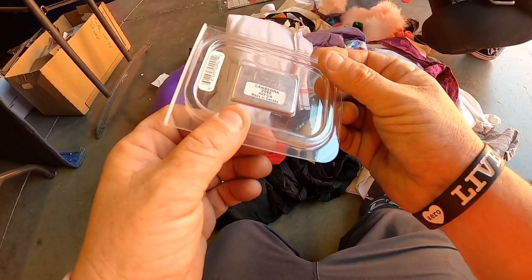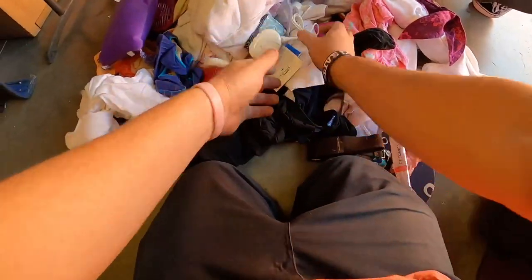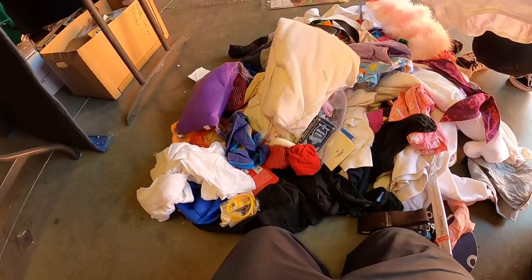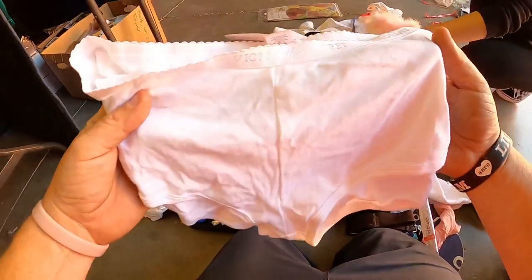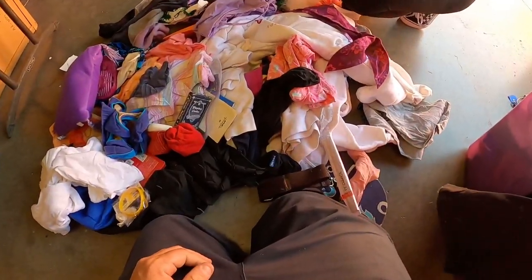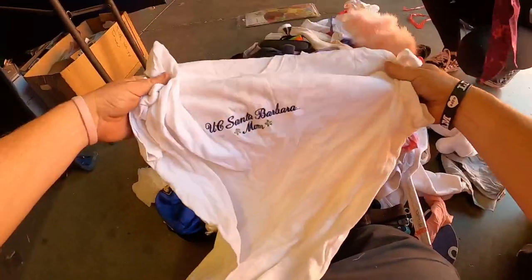We found a Clarisonic and a Caudalie tester. We hit another panty hoarder — just when we thought we weren't going to find nightgowns and panties, we did it again! That might be the title of this video: 'Oops, We Did It Again.'